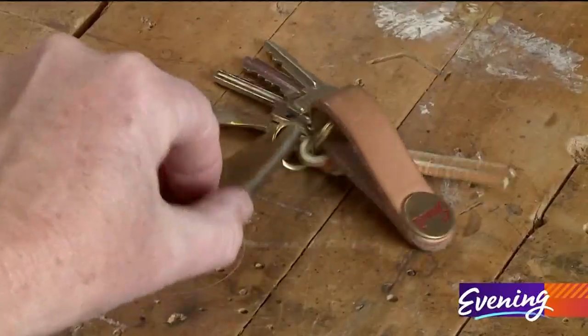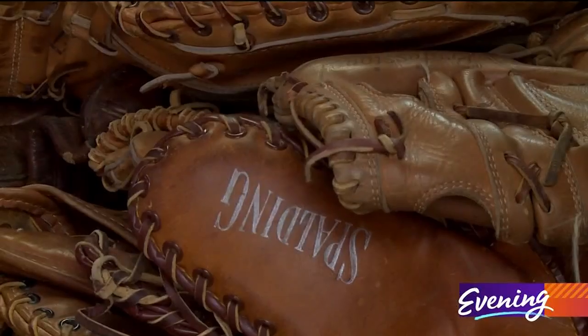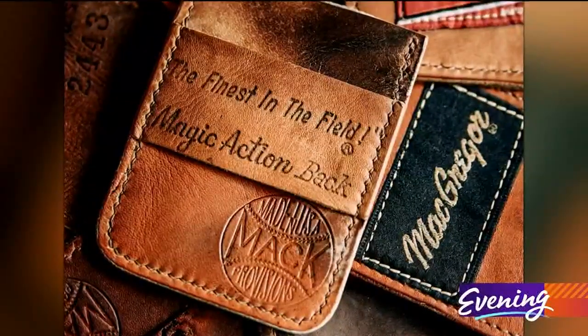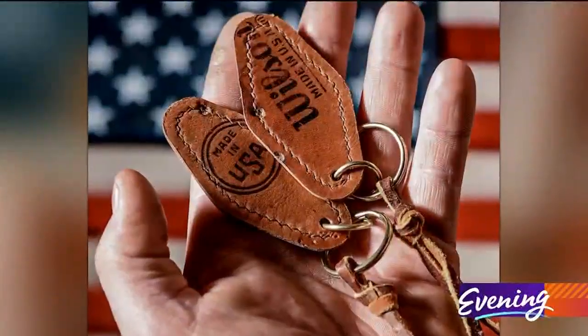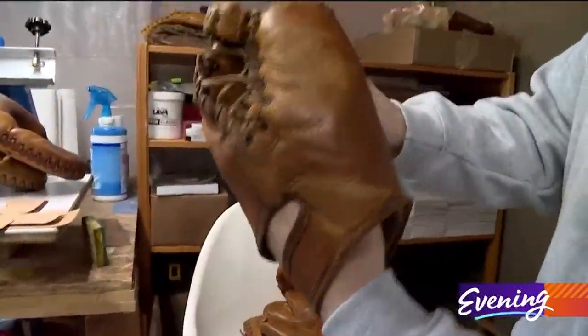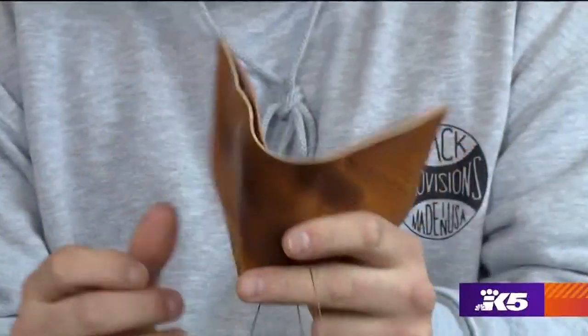Casey also makes key fobs and even shoes with this well-worn leather. Baseball fans love the stamps, signatures, and graphics from the mitts. But to this ball player, the best mark on a baseball glove is the one that proves it's been well used. One of my favorite parts about a glove is where a kid's hand went inside and it creates this little patina.